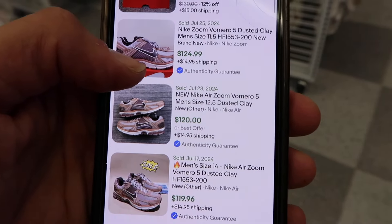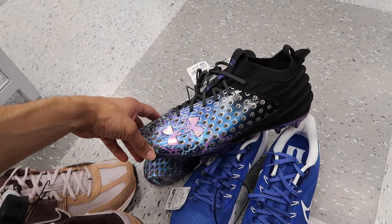It's a Pegasus 39, not the Pegasus 40 — I did not see any completed listings for this. But all the Justin Jefferson cleats that were on there did sell pretty high. They look pretty nice at $37 — I think it's a great deal for them.